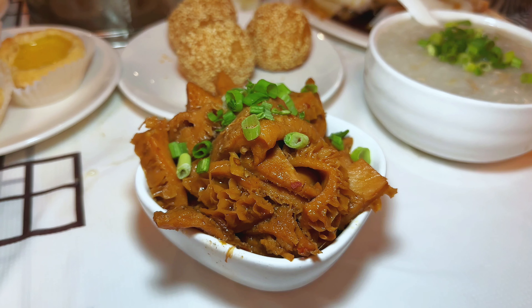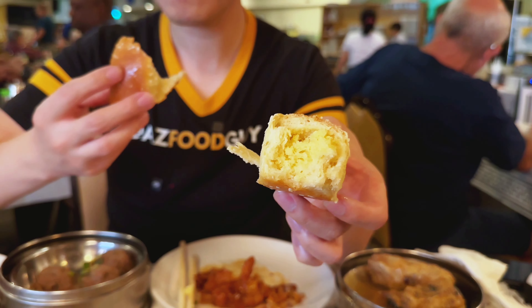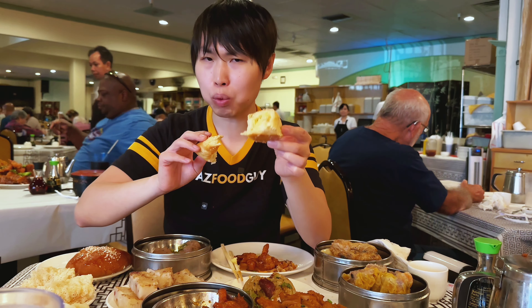Up next we have braised tripe and cow intestines, similar to menudo except with a different flavor — not as soupy, more saucy. We also have what we call in Chinese gai mei bao, which translates to 'chicken bun bun.' It's filled with custard and coconut — I actually like this a lot. It's one of my favorite sweeter buns. If you really like coconut, this is definitely one thing you should get.